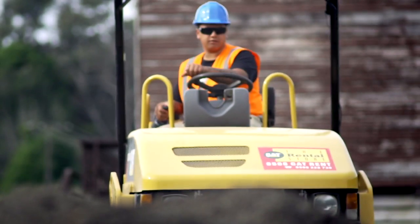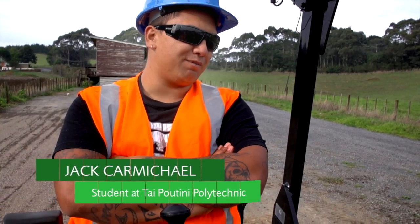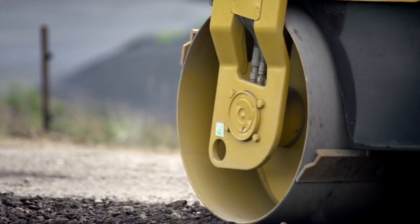I did this work previously but I was always a labourer, and that's why I chose to come to this course — so I don't be a labourer for the rest of my life and get some tickets and see where I go from here.